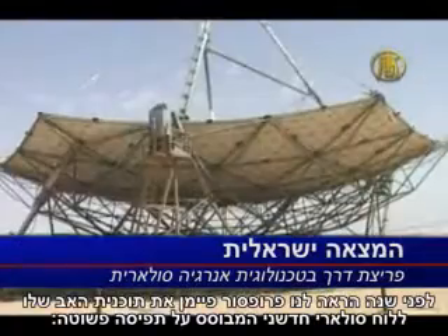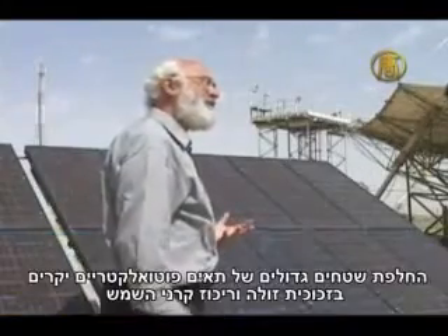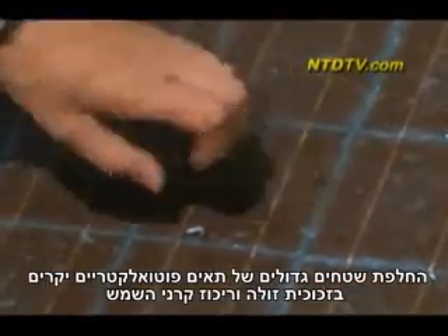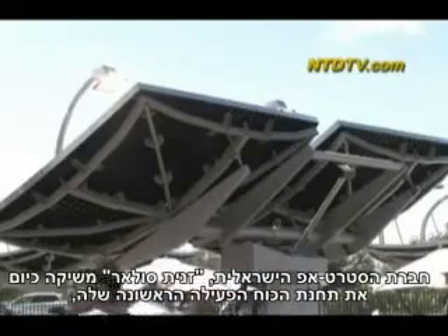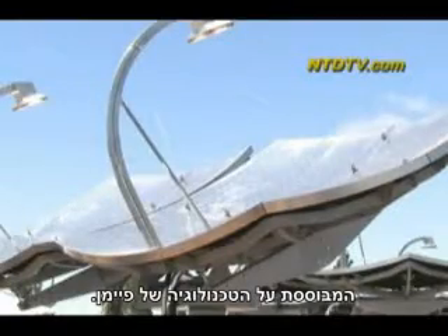One year ago, Professor Feynman showed us his pilot plan for an innovative solar panel, based on a simple concept: replace large areas of expensive photovoltaic cells with inexpensive glass and concentrate sunlight onto a very small area of cells. The Israeli startup Zenith Solar has now launched its first working power plant based on Feynman's technology.